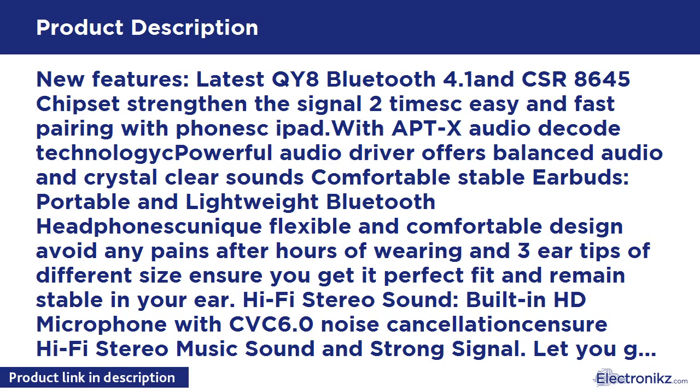Powerful rechargeable battery: built-in polymer lithium battery. Up to 150 hours of standby, up to 7 hours of talk time, and 2 hours charging time.